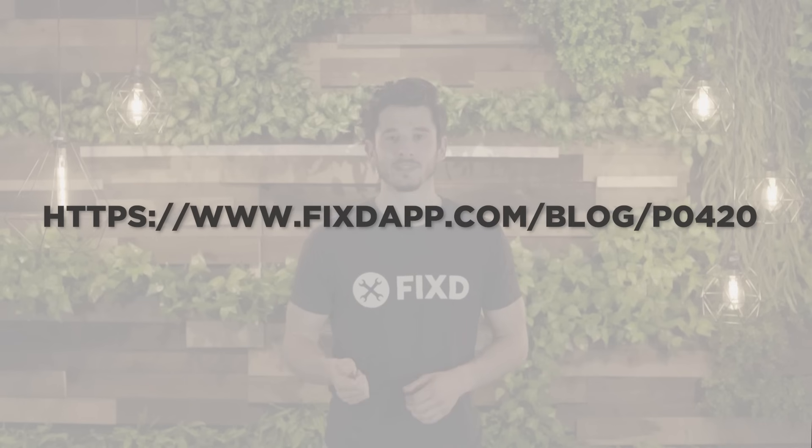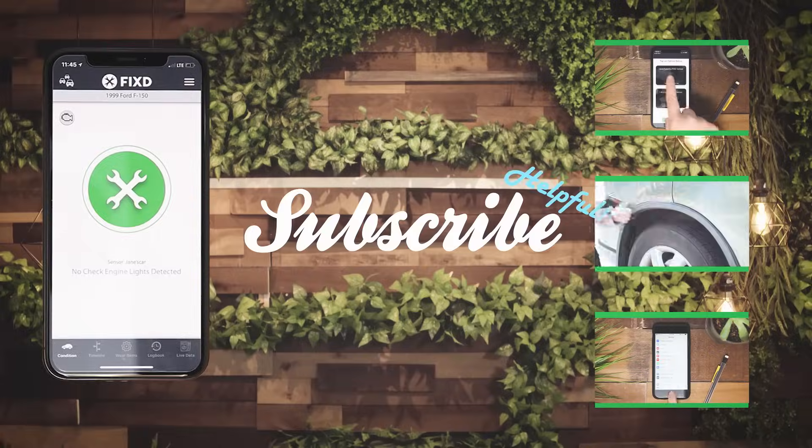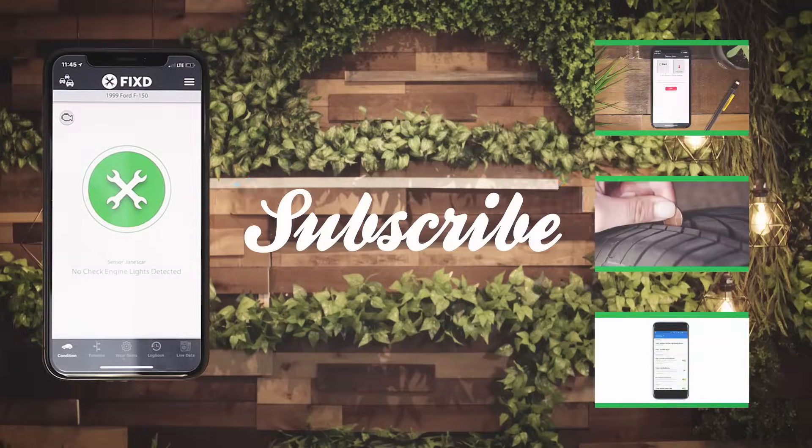So if you want to learn a bit more, make sure to check out the blog post in the link below. But more importantly, make sure you subscribe. Happy driving everyone.